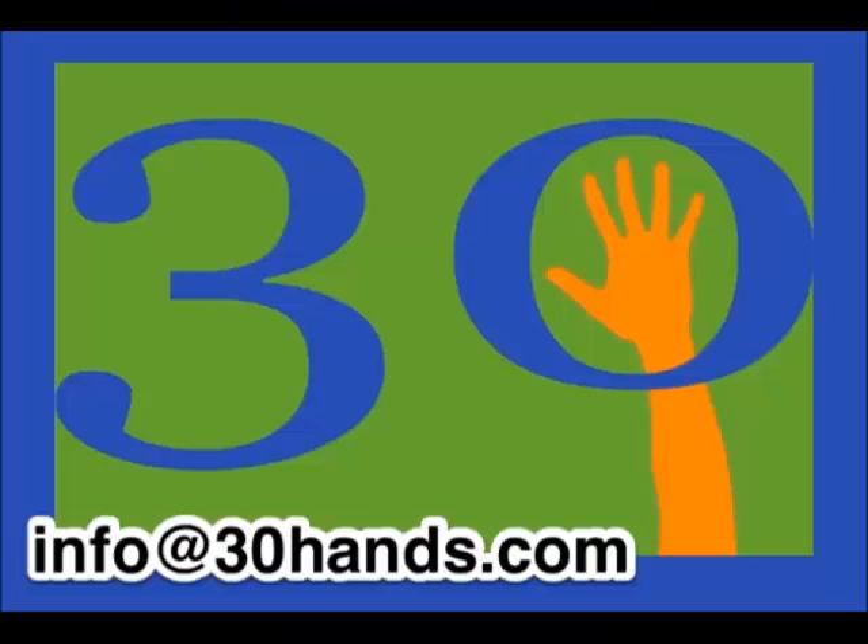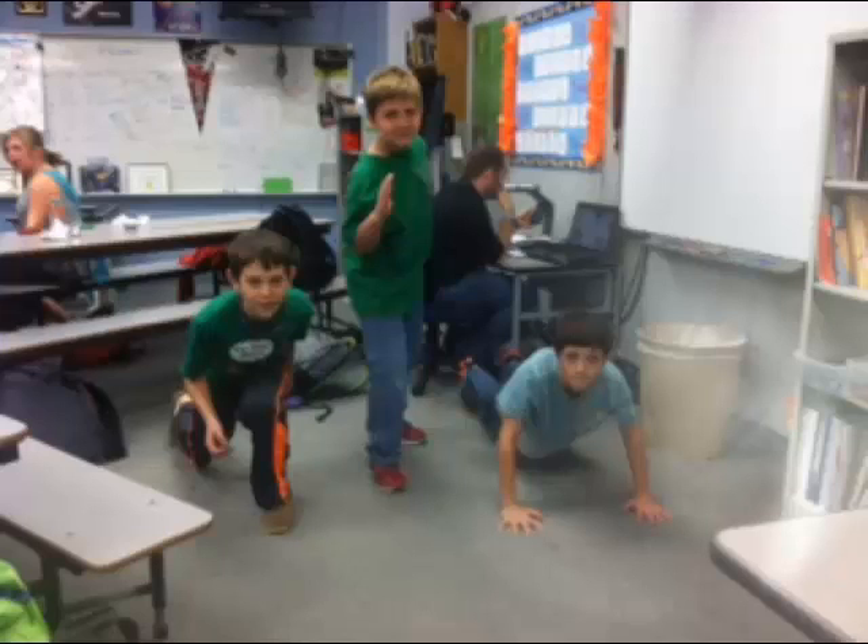This is another exercise to improve the quality of your abs. Here are some good exercises for 10 to 13 year olds or even younger.